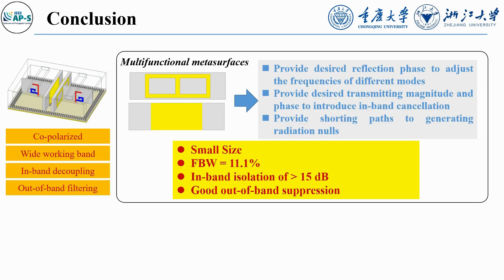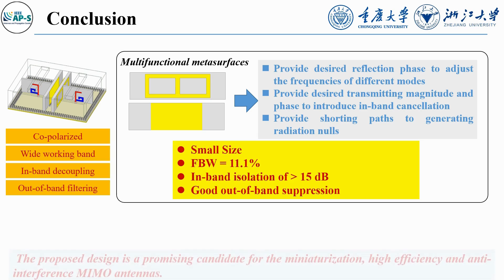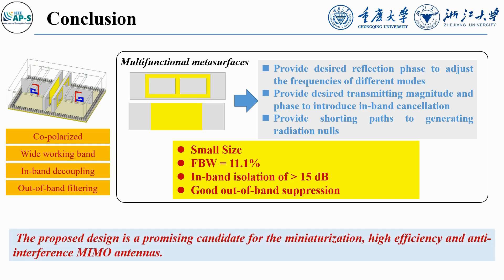In summary, we propose a novel CBSA pair that achieves an 11.1% fractional bandwidth, in-band isolation greater than 15 dB, and out-of-band suppression exceeding 14.6 dB. The proposed design is a promising candidate for miniaturized and high-performance MIMO antennas.